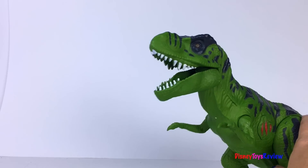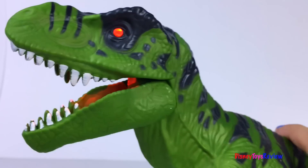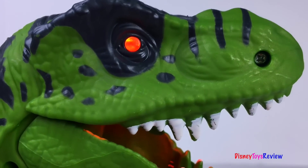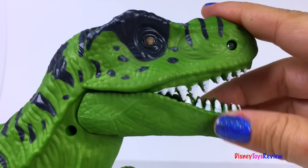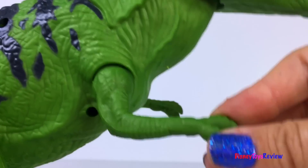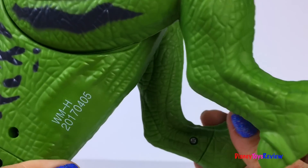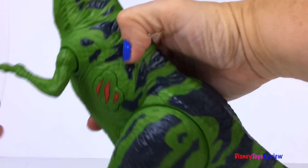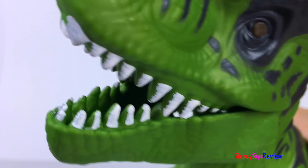Let's check out our dinosaur. This ferocious T-Rex has eyes that light up, his mouth opens and closes, his arms move up and down, and his legs move as well. Look at all the black stripes. Now I think it's time to go play!